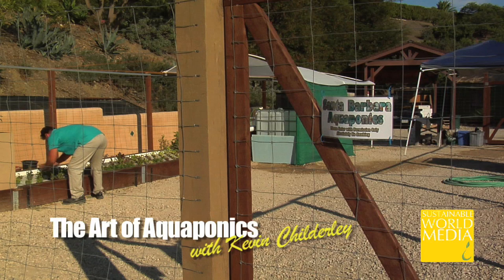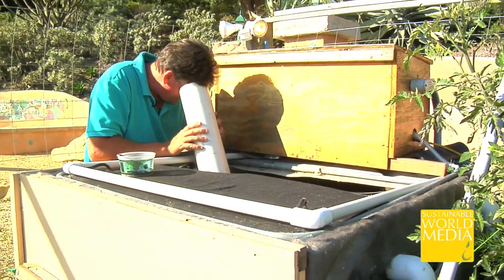I first got involved and interested in aquaponics from reading about permaculture and aquaculture and how those two interrelate. I wanted to build a permaculture system that incorporated fish, because that seemed like the element that was being left out. That led me to a thing called aquaponics, which at that time was really, really unheard of.